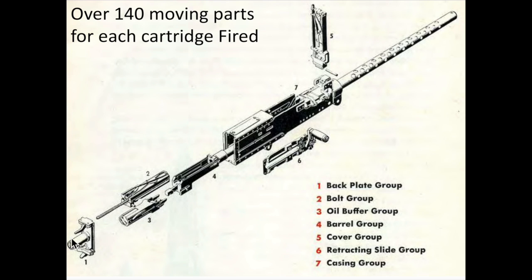The seven major groups include: the back plate group, which absorbs the recoil of the bolt group; the bolt group, which draws and loads a live round, strikes a cartridge with a firing pin, and ejects a spent casing; the oil buffer group, which stops the recoil of the barrel; the barrel group, the business end of the gun; the cover group, which feeds the linked ammunition; the retraction and slide group, used for charging the first round; and the casing group, which encloses all the moving parts of the gun. The guns must be removed, cleaned, and reinstalled after every mission.